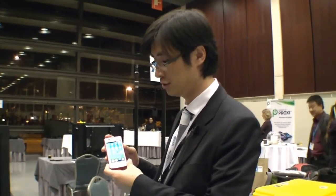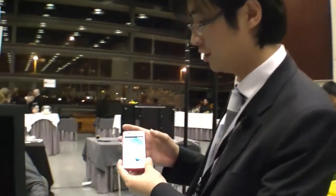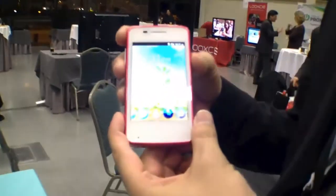This is our first Firefox OS-based product. It's targeted to the entry market. With the Firefox UI, you can see that it's pretty simple and very easy to use.